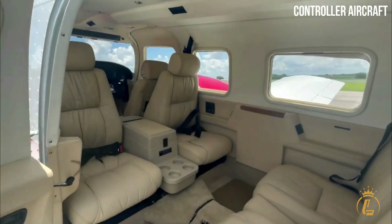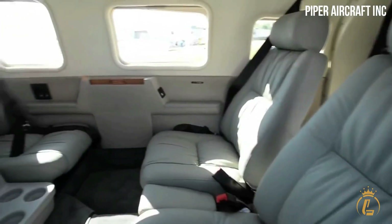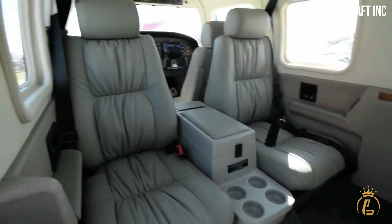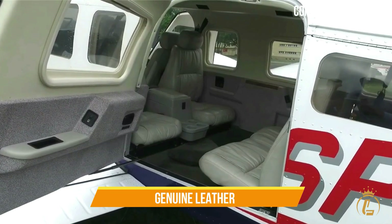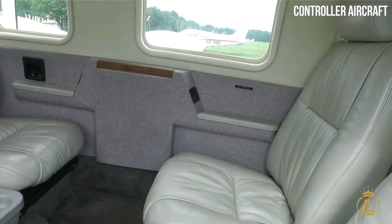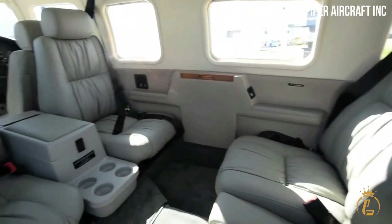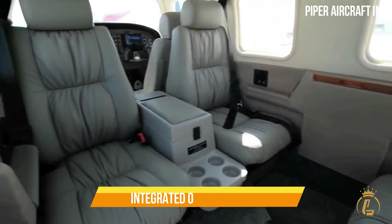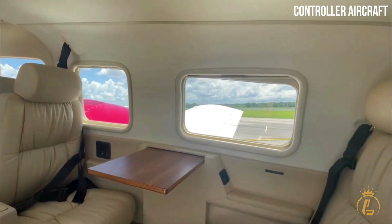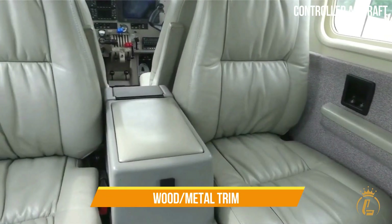In addition to the pilot, the PA-34 Seneca V has the capacity to accommodate six passengers. The spacious cabin's comfy seats are upholstered in genuine leather. Large doors within the cabin make it easy for passengers to move around with their luggage and other possessions. In addition, the aircraft is capable of having an integrated oxygen system added. The Seneca boasts the most opulent interior in its class due to its plush leather, carpet, and wood and metal trim.